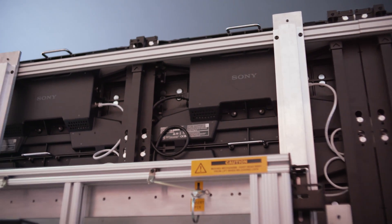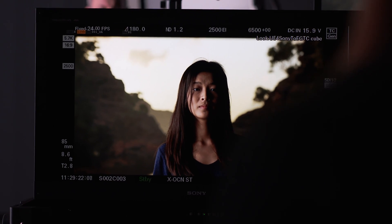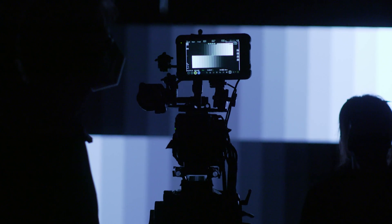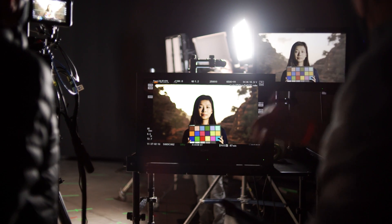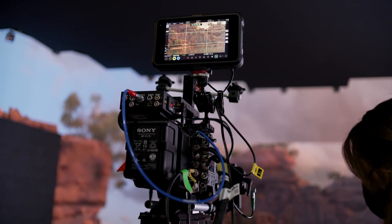Resolution, obviously, is a big thing. The finer the pixels that you generate, the more realistic the imagery can be that you put on the panels, the less challenges you're going to have with moiré. Dynamic range is really, really important. Color accuracy — there's a lot of things. At the end of the day, we're using these panels not just as display devices, but they're effectively lights. So they have to be able to produce the full gamut of lighting that you would be able to expect on a normal traditional set or even in the real world.